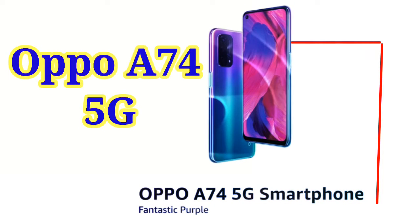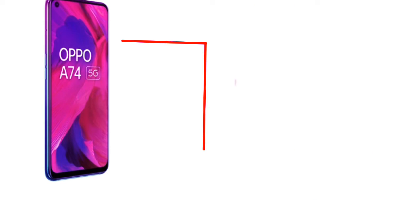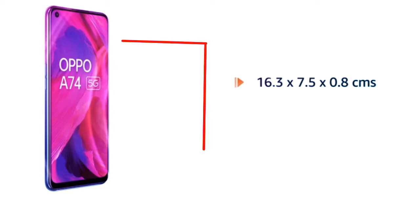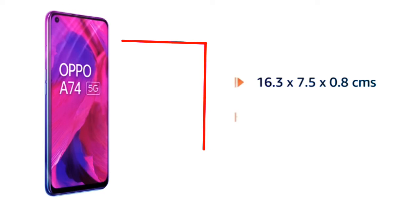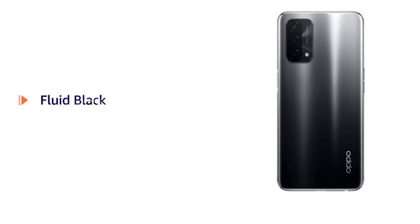Presenting the Oppo A74 5G Smartphone in Fantastic Purple. It comes in a size of 16.3 x 7.5 x 0.8 cm and weighs 188 grams. It is also available in Fluid Black.